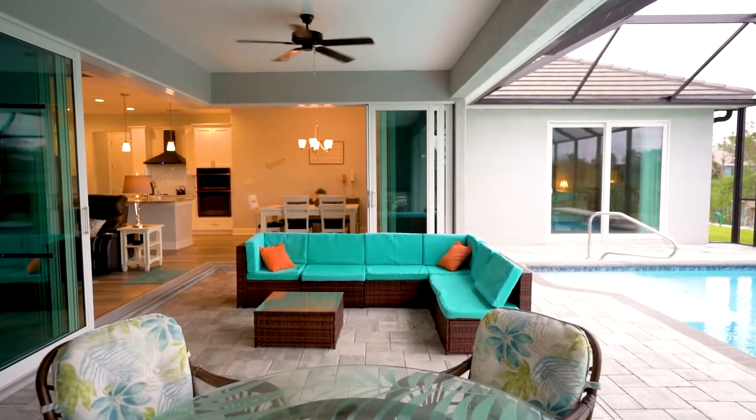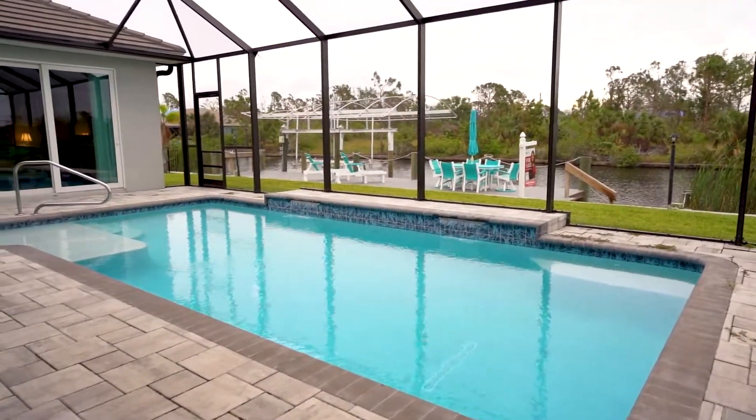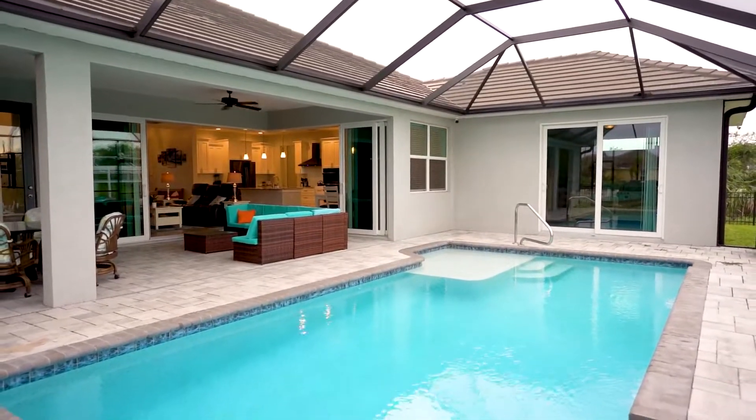The community features a direct lock system that leads you out to explore the Myakka River, leading you into Charlotte Harbor and the Gulf of Mexico within minutes.